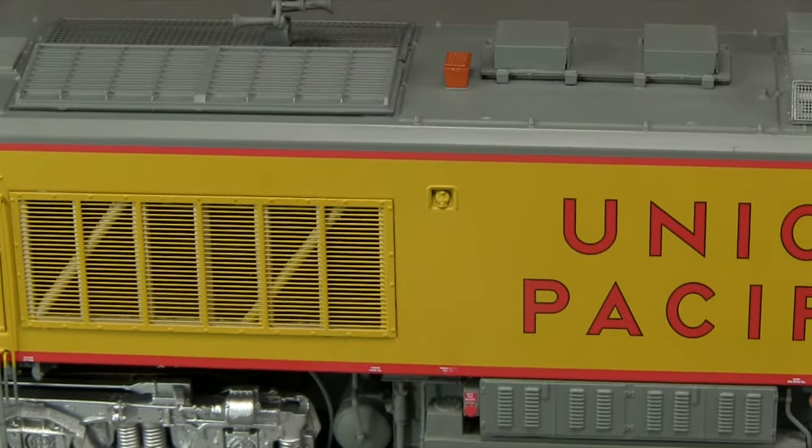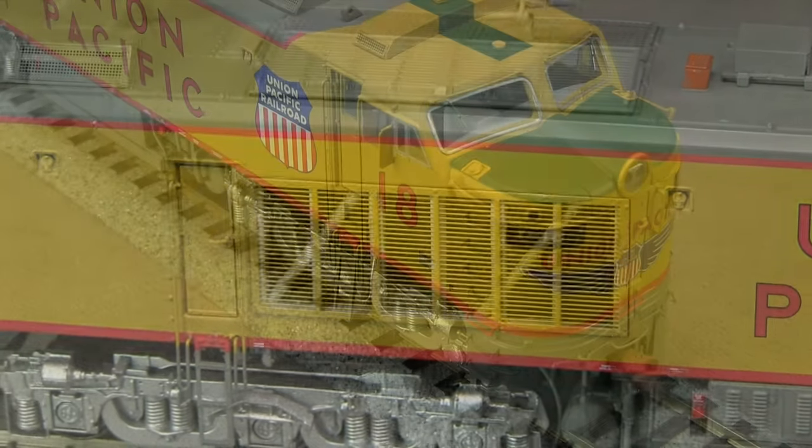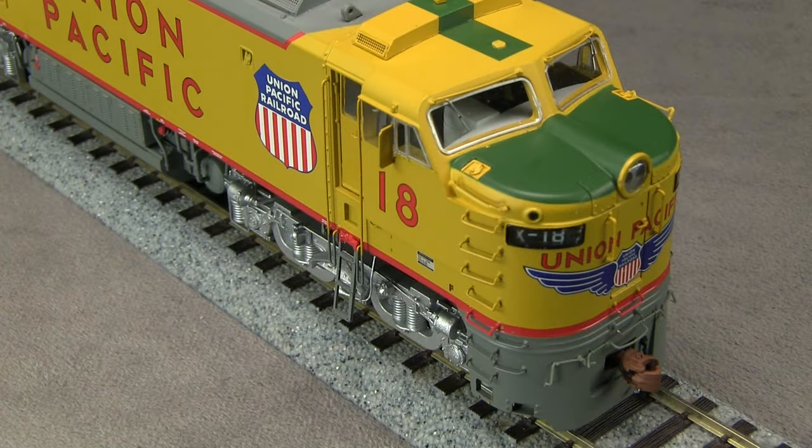All of the small writing on warning labels and the builder's plate is legible with magnification. The front of the A unit includes a SCALE Trains coupler, uncoupling lever, hoses, and numerous other details like freestanding grab irons and windshield wipers. The headlight, number boards, and class lights are operable.